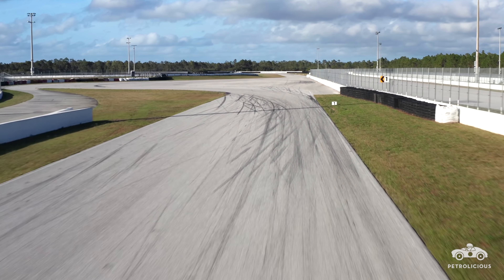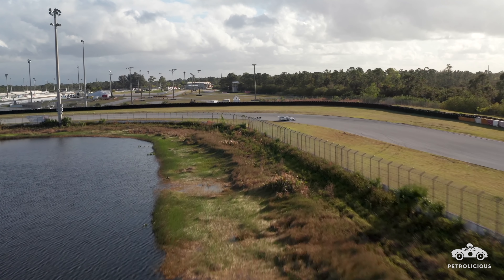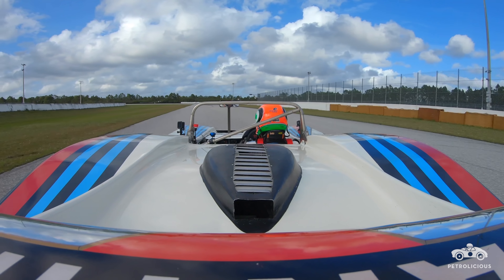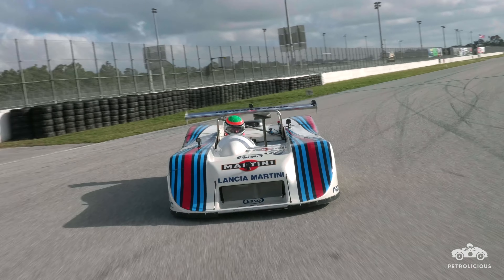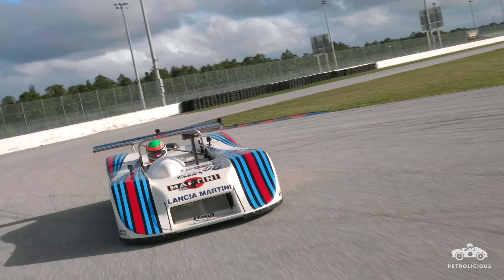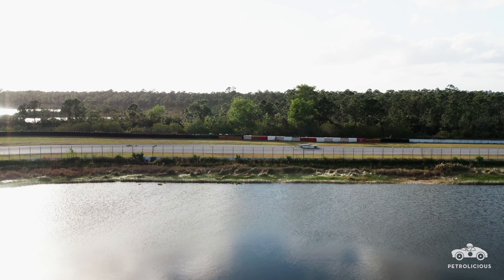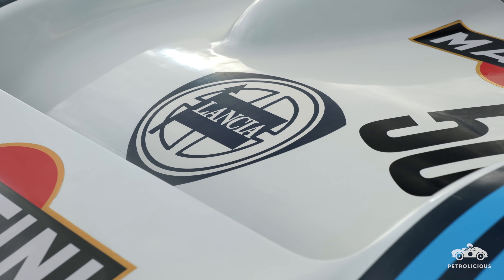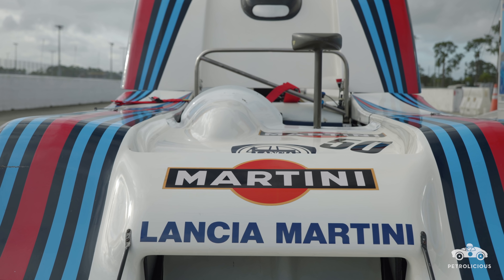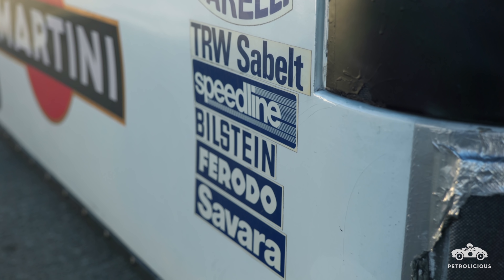The Lancia LC1 was developed as a Group 6 car for the history buffs. The Group 6 category lasted about 10 minutes before being pushed aside in favour of Group C and higher displacement cars. This particular car is a four-cylinder, just shy of 1,500cc with a big turbo. There were four cars built, and this particular car is chassis number two. The majority of the cars are either in the Loewental or the Dallara Museum. It's a really interesting car to drive, given that at 4,500–5,000 RPM it goes from 100 horsepower all the way up to 450 horsepower.